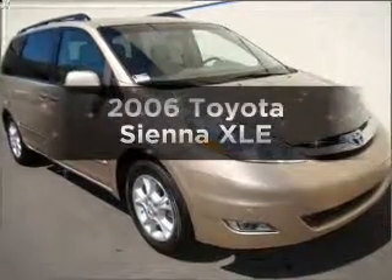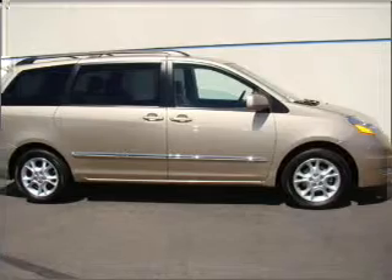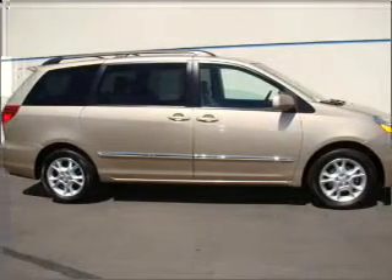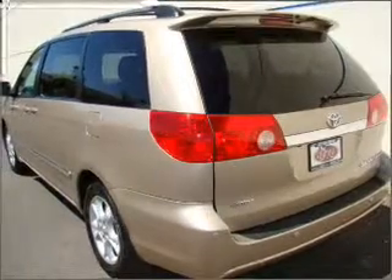Imagine yourself in this 2006 Toyota Sienna. Everything you need under one roof with this great vehicle, with a reliable six-cylinder engine that responds smoothly to its five-speed automatic transmission.